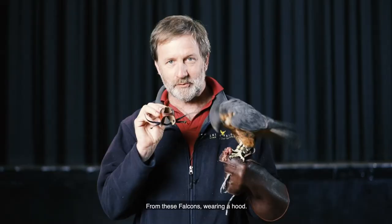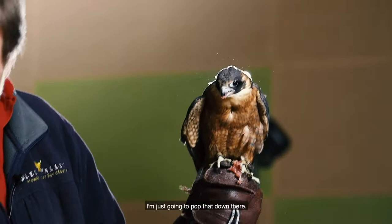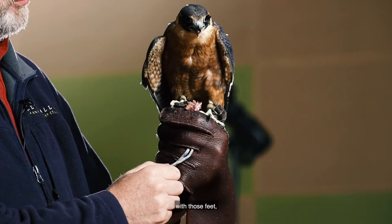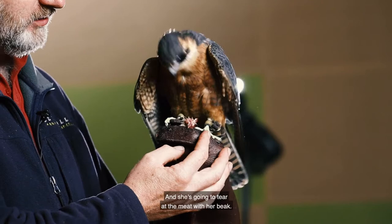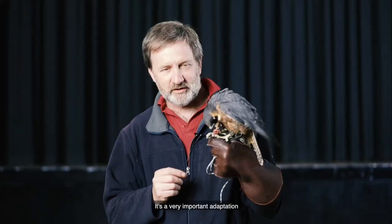There's Pickle eating her food. I'm just going to pop that down there and she's going to hold it down firmly with those feet — those long bird-grasping toes — and she's going to tear at the meat with her beak. You'll notice that she has very dark-coloured eyes. The dark eyes of a falcon act like sunglasses and help them to hunt when they're in open country. It's a very important adaptation for an active hunting bird.